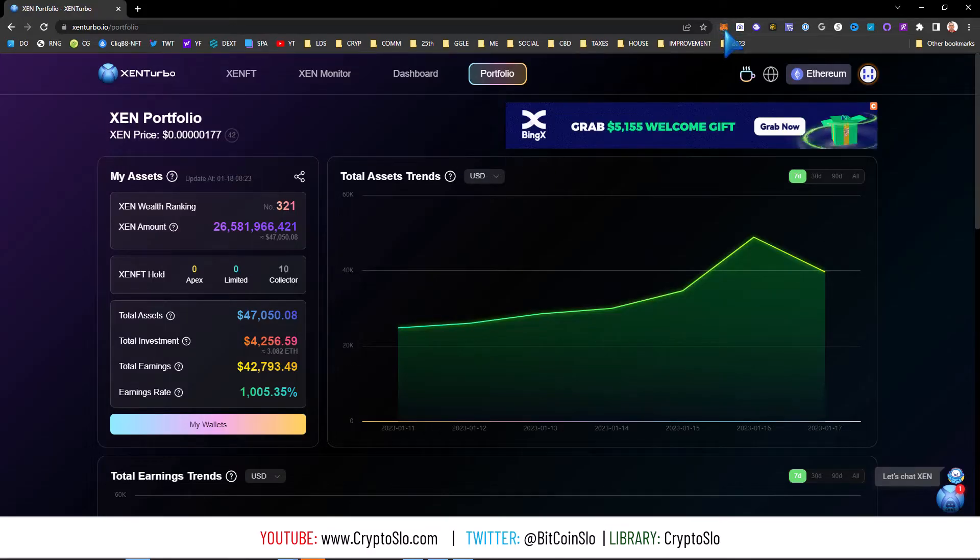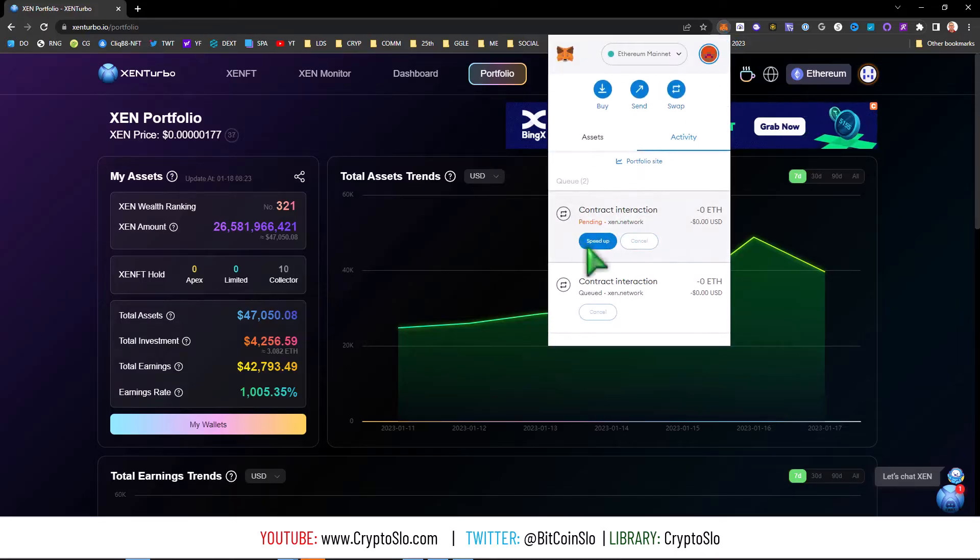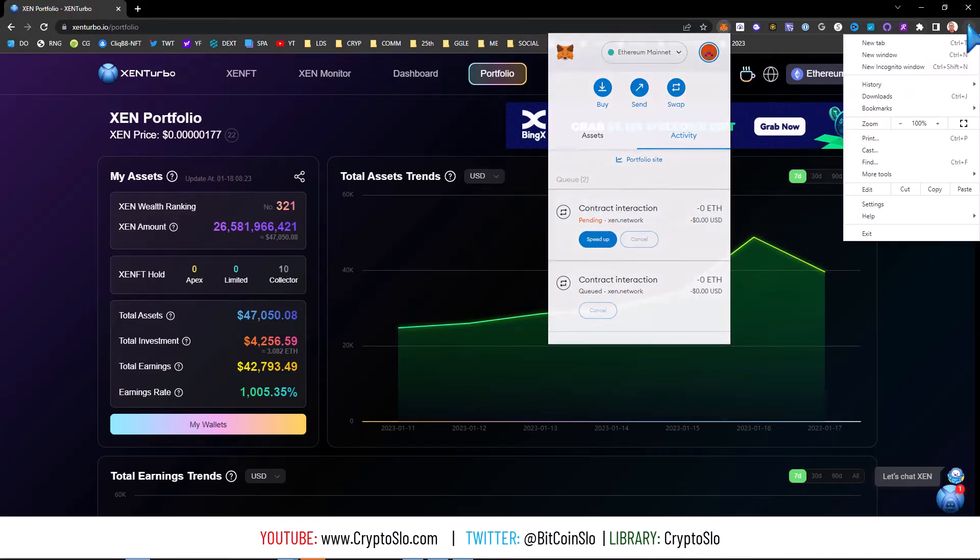There's kind of a bug in MetaMask in the sense that if you send a low gas transaction out, MetaMask still thinks that it's pending and it really isn't. Quick and easy — and now I can't do anything on this wallet until this is cleared.